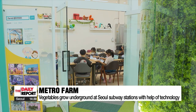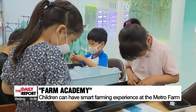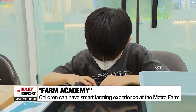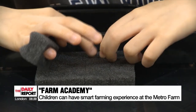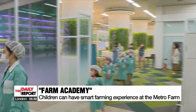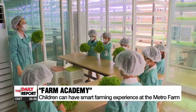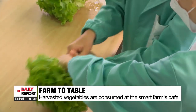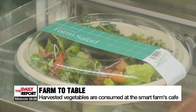At a recently renovated Metro Farm in Sang-do subway station on Line 7, special classes are being offered for children as part of what's called the Farm Academy. They get to plant vegetable seeds in wet sponges, then change into the right apparel before entering the Smart Farm. The students harvest lettuce, which is used to make salads and other dishes at the farm's cafe — straight from farm to table, the vegetables can be eaten fresh.